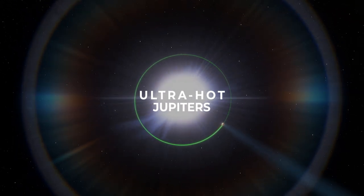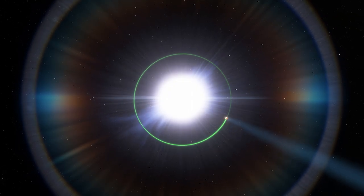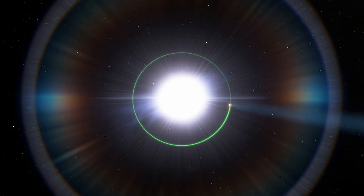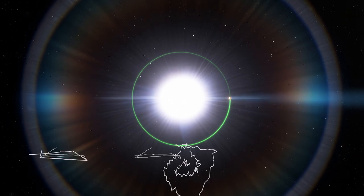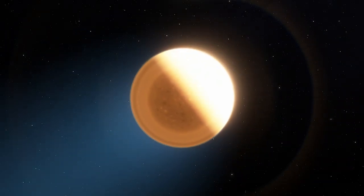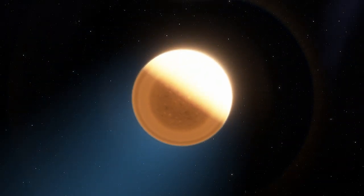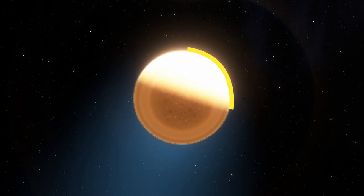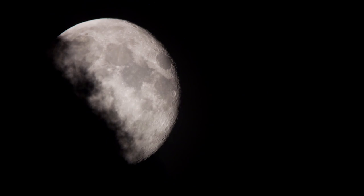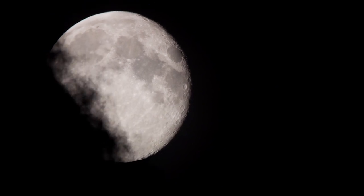The planet is also unusual in that it orbits perpendicular to the spin axis of its star. One year on this planet is less than two days. The hot Jupiter exoplanet is tidally locked, meaning it always shows the same face to its star. Our moon also always shows one face to our planet.